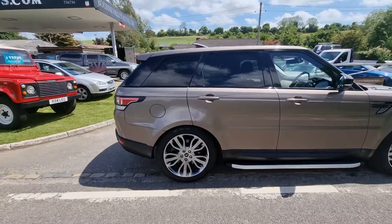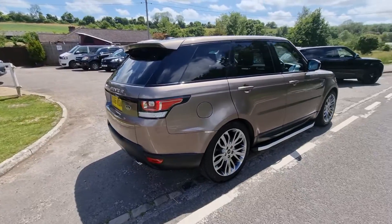The car would come with a brand new MOT and a 3 months warranty, so if you had any dramas we'd take care of that for you.